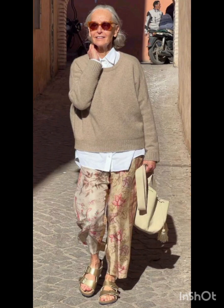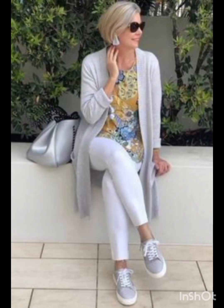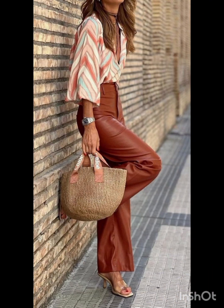Keep it casual with high-waisted denim shorts and a crop top. Sneakers or stylish sandals work well, and don't forget your sunglasses. Adapting these styles allows you to stay fashionable while considering the specific needs of winter and summer weather.